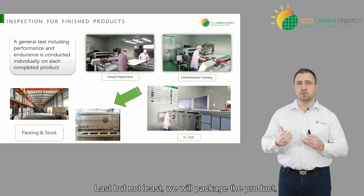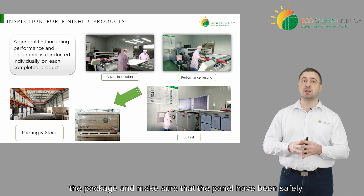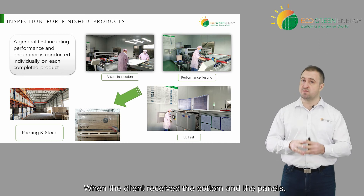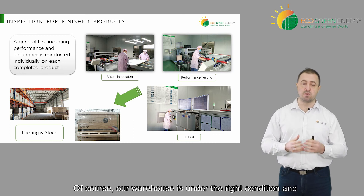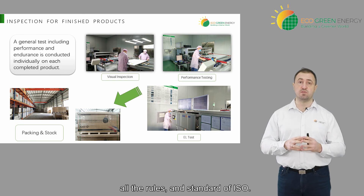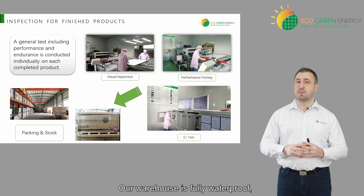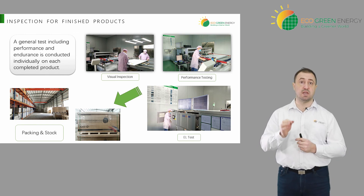Last but not least, we'll package the product. During packaging there is someone in charge to inspect the packaging to make sure that the panels have been safely packed and safely put into the carton, so that when the client receives the carton and the panels, they have no bad surprise. Our warehouse is under the right conditions and all the rules and standards of ISO — fully waterproof and fully clean to make sure that the product is in the right condition and temperature.